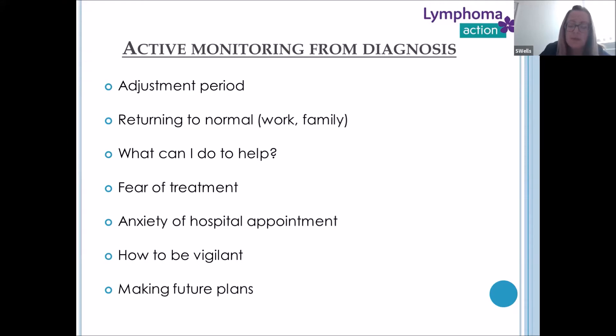I wanted to talk about the two different places in the patient pathway where active monitoring might be appropriate. Firstly, from diagnosis — those incidental findings where patients may not need any treatment at that moment in time. There is a real adjustment period at this point. These patients are very anxious — they've had a diagnosis and we're suggesting they don't have treatment. How do you get your head around that? Well, it takes time, and there isn't an exact way of doing it.